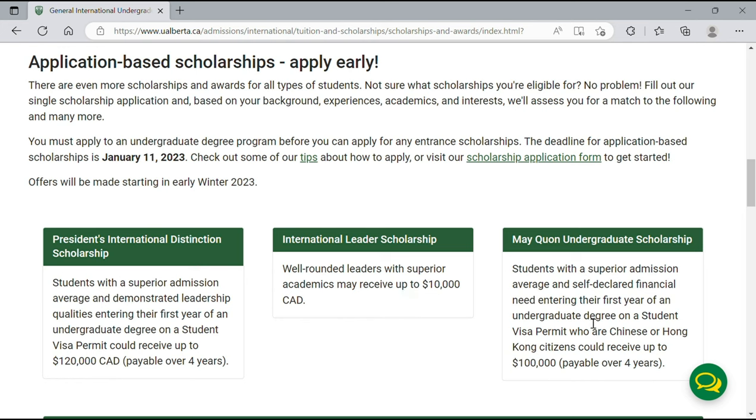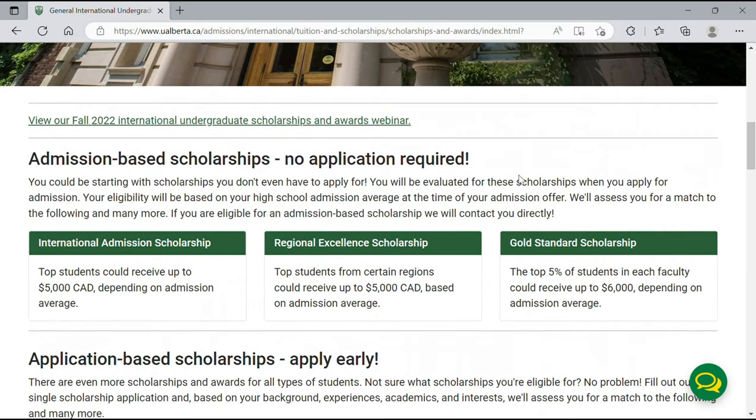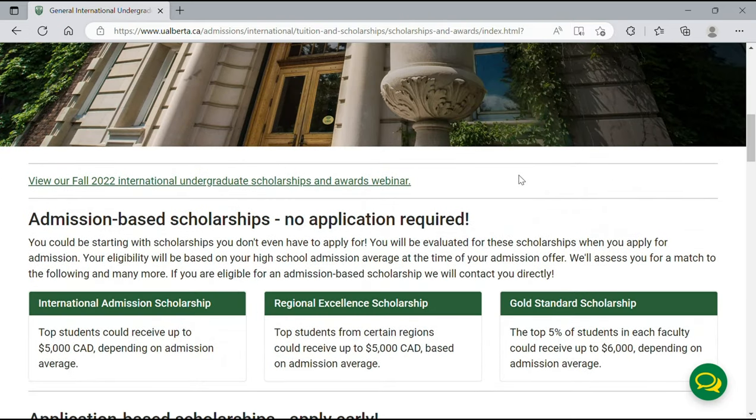To access the application form or get tips on how to apply, click on 'Tips' or the 'Scholarship Application Form' to get started. If you have any questions, you can email the school directly, read more on the school's website, or reach out to me. That brings us to the end of today's video — thank you so much for watching. I hope you found this information resourceful and informative.